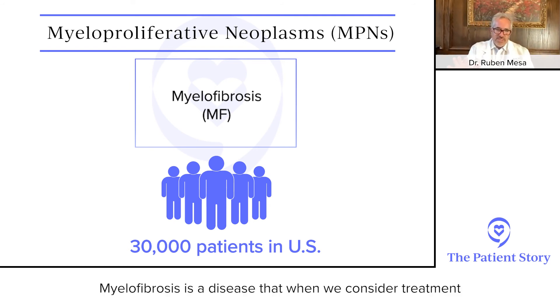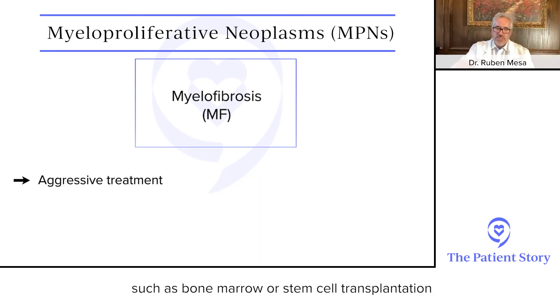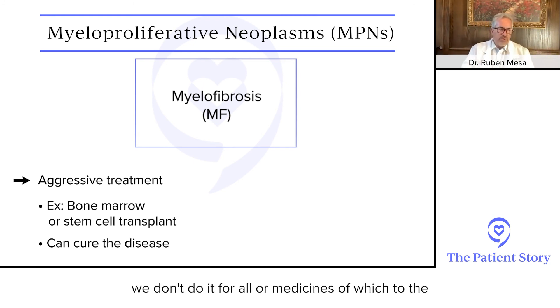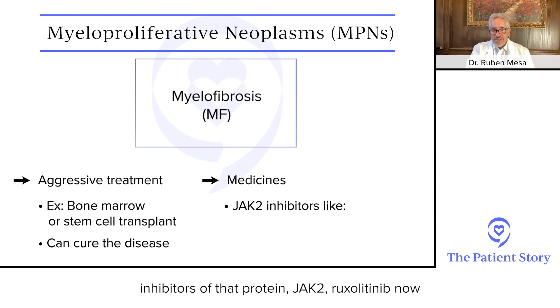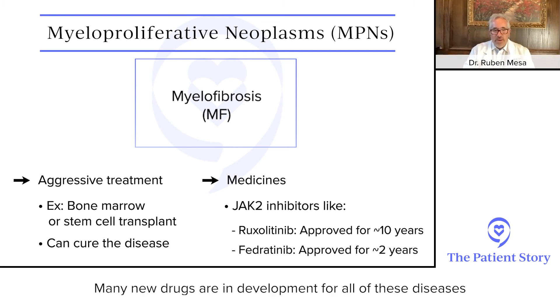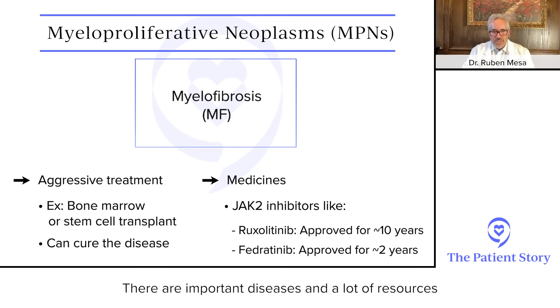Myelofibrosis treatment involves either a very aggressive approach such as bone marrow or stem cell transplantation, which can cure the disease but is a very complicated therapy — which is why we don't do it for all patients — or medicines. Currently approved medicines include JAK2 inhibitors: ruxolitinib, approved for about 10 years, and fedratinib, approved for about two years. Many new drugs are in development for all of these diseases, so there is a lot of room for hope.